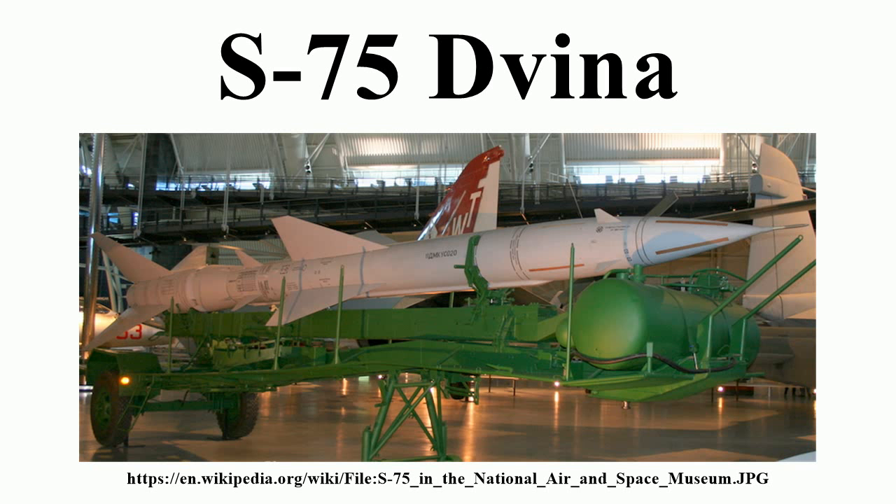It scored the first destruction of an enemy aircraft by a surface-to-air missile, shooting down a Taiwanese Martin RB-57D Canberra over China on October 7, 1959, hitting it with three V-750 missiles at an altitude of 20 km. This success was attributed to Chinese fighter aircraft at the time in order to keep the S-75 program secret.